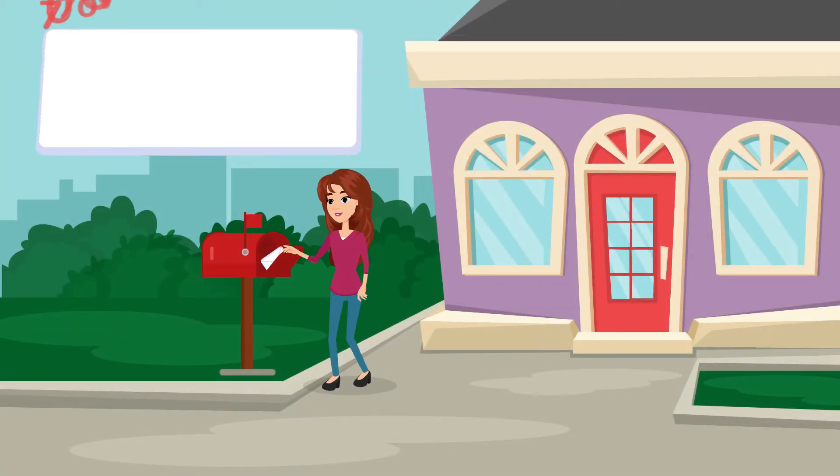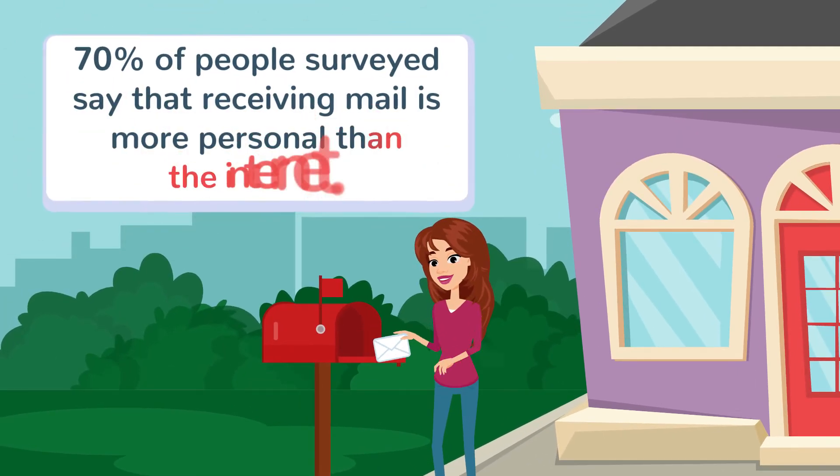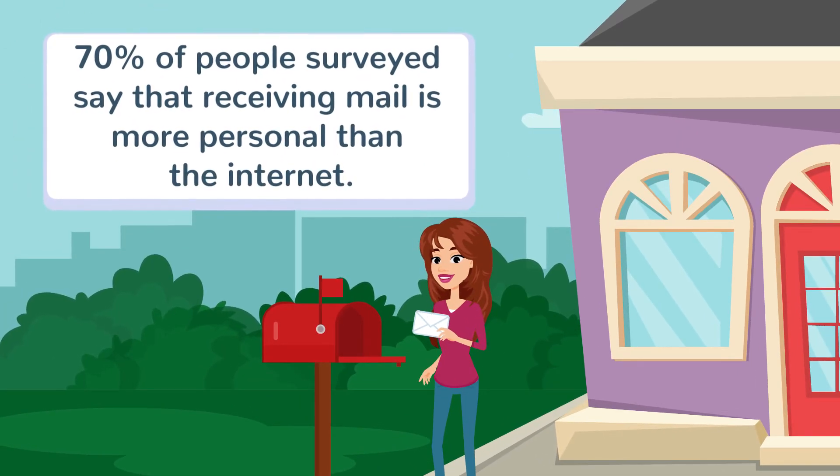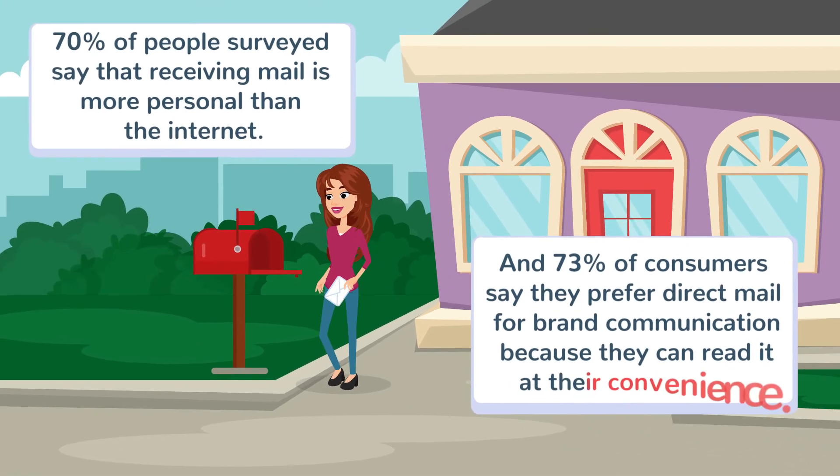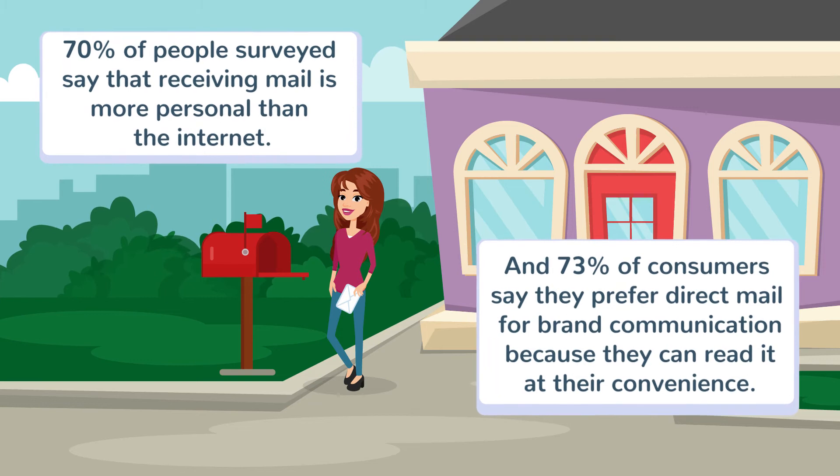Seventy percent of people surveyed say that receiving mail is more personal than the internet. And 73 percent of consumers say they prefer direct mail for brand communication because they can read it at their convenience.